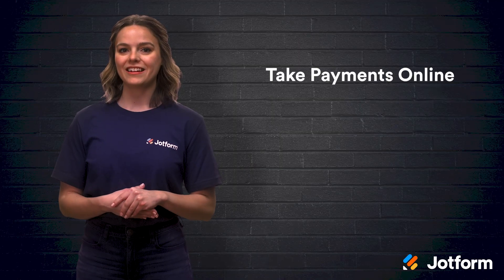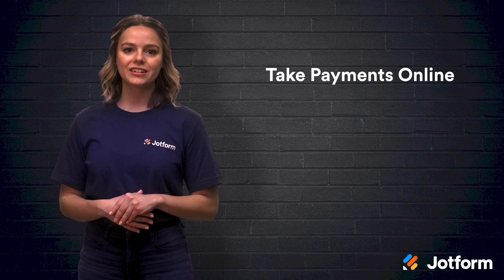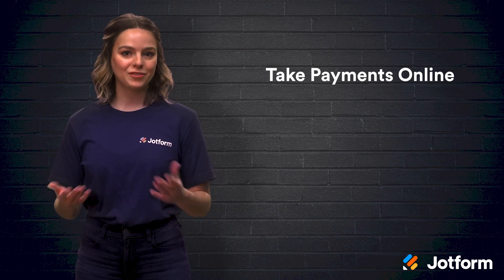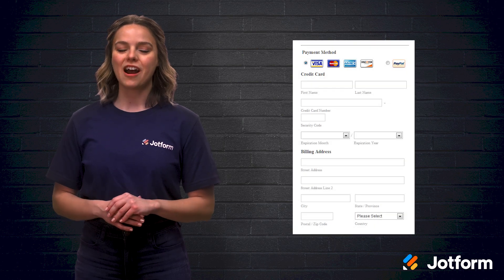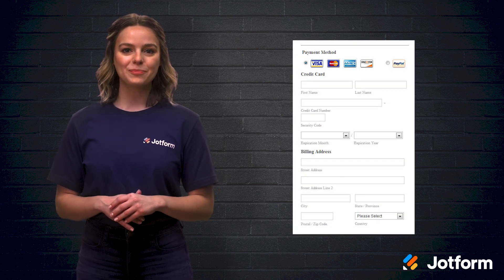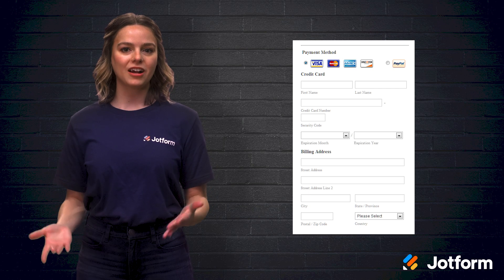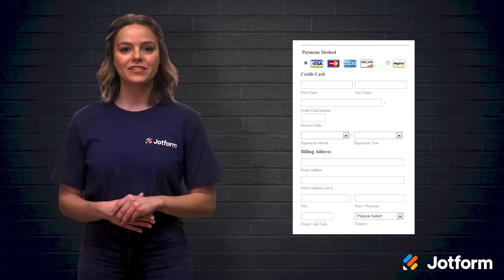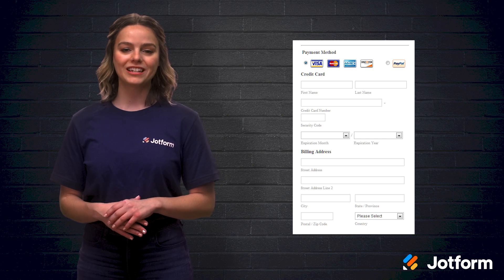One area that can be scary for new business owners is accepting payments online — but getting paid is why you're doing it in the first place. Make your online payment process as simple as possible by using JotForm's online payment solutions. You can customize the forms to fit your needs and easily embed them right into your website.